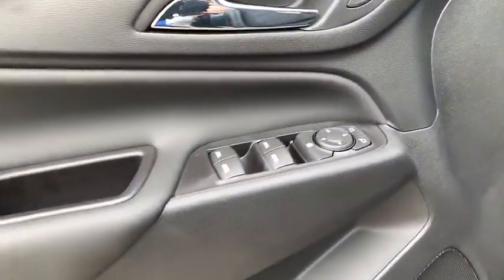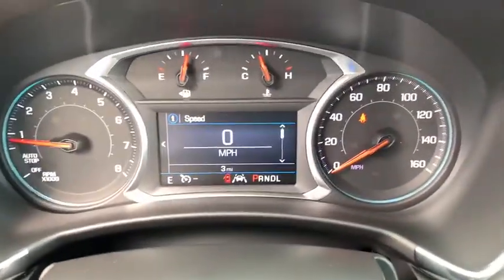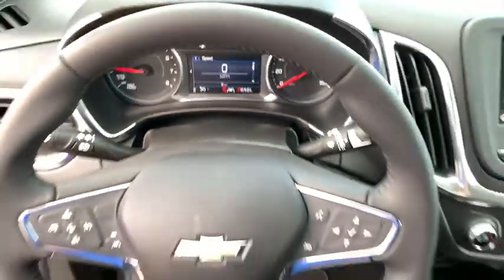Power windows, compass, rear window defroster, fog lights, security system, heated front driver and passenger seats, trip computer, remote keyless entry, panic alarm, overhead console, tachometer.